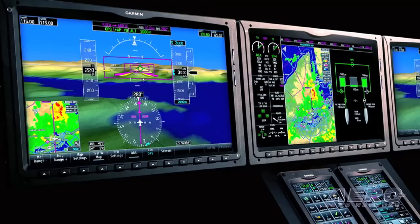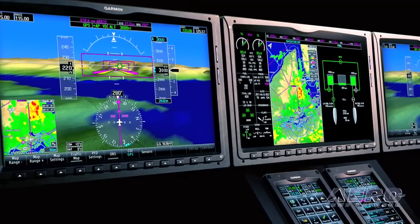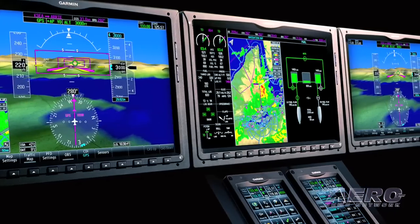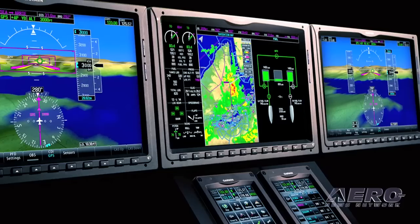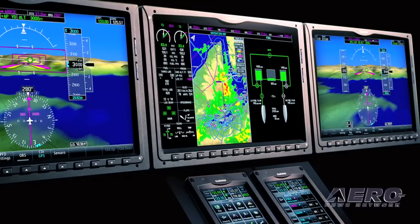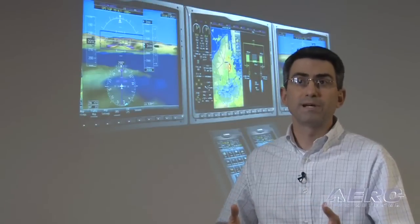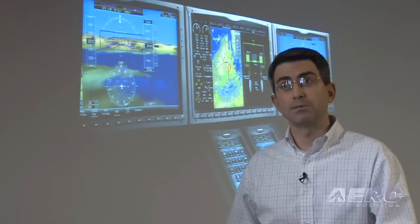In addition, we've created a new way to present the information with larger screens and wide aspect ratio displays. Our whole goal with the G3000 is to create one, more glass for the turbine pilots to view, and two, a simple user interface that's easily accessible to everyone to learn in a shorter period of time, and more importantly, to get all the information they need as soon as possible.